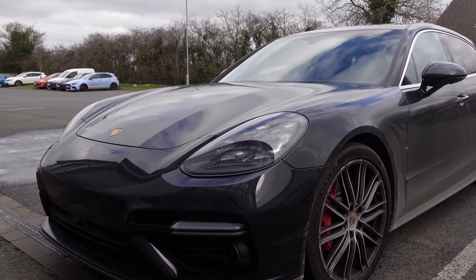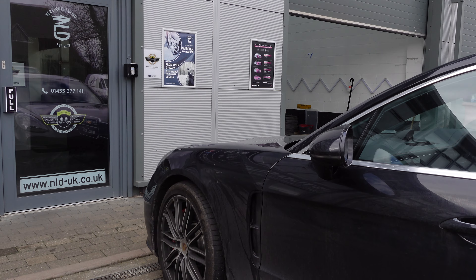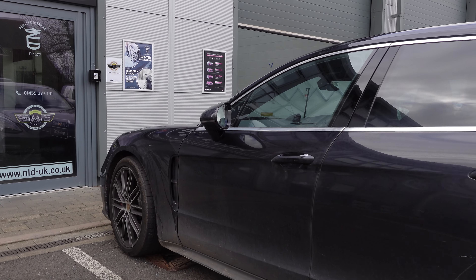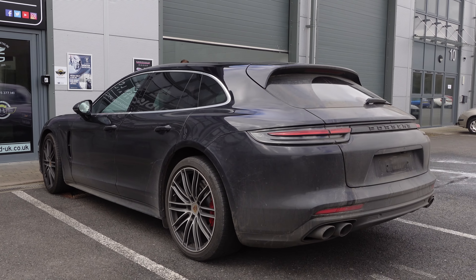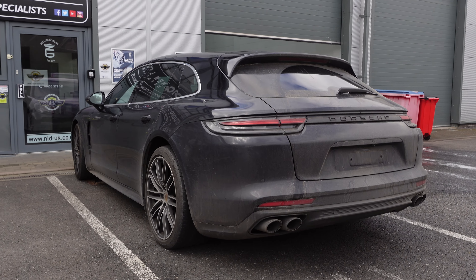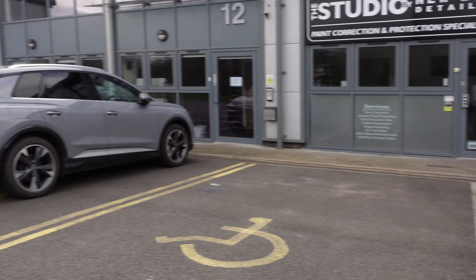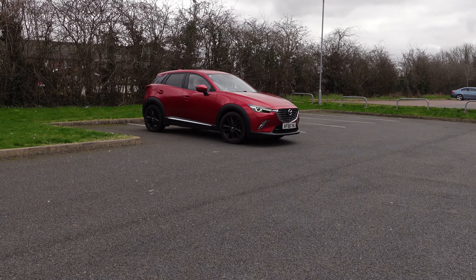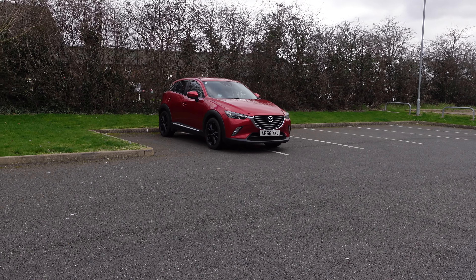What are your thoughts on these Panameras? It's a car that divides opinions, so let us know in the comments below. I think it's quite a nice car — a good daily I would say. The Mazda CX3 is just being pulled into the bay to be collected later on, and as you can see it's looking nice and clean now.